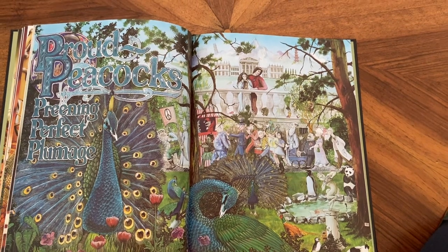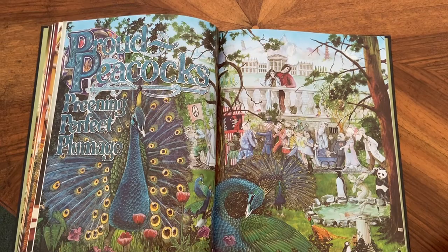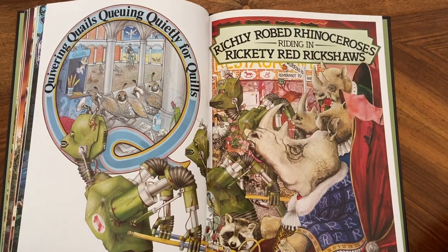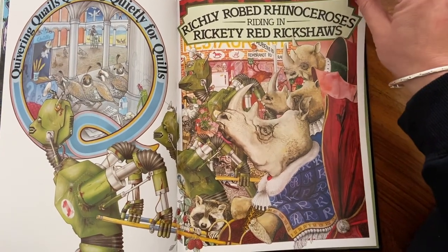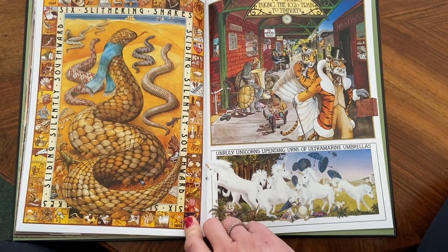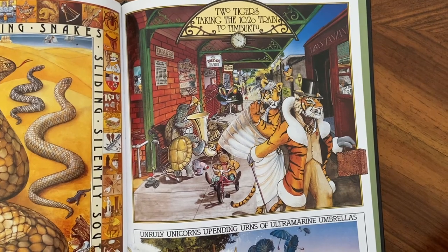Proud peacocks preening perfect plumage. And this one is full of the letter P — look, penguins, pandas, she's pregnant. There's the police with the prisoner. Quivering quails queuing quietly for quills — quills is like when they use the feathers for the pens. And richly robed rhinoceroses riding in rickety red rickshaws. Six Slytherin snakes sliding silently southward. Two tigers taking the 10:20 train to Timbuktu.